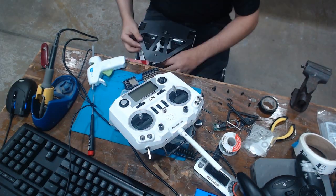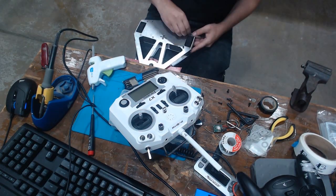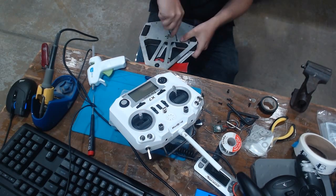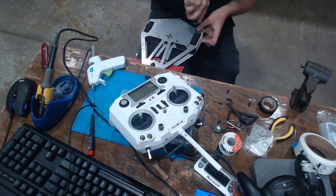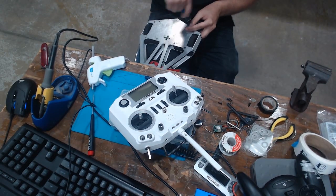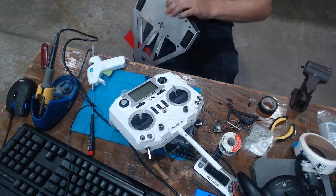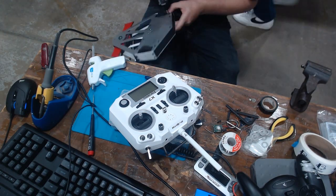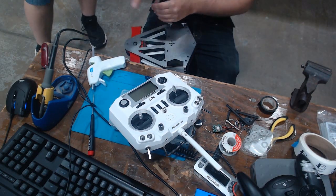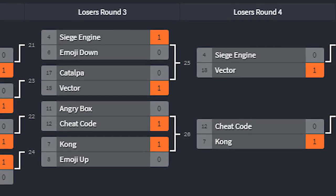Overall, the robot performed quite well and definitely exceeded my expectations. All the panels that got bent are definitely repairable, and this is only one of two problems I had — the other problem was of my own creating, which I'll go into later. Once we get buttoned up, it'll be time for our next match, which is against Catalpa.